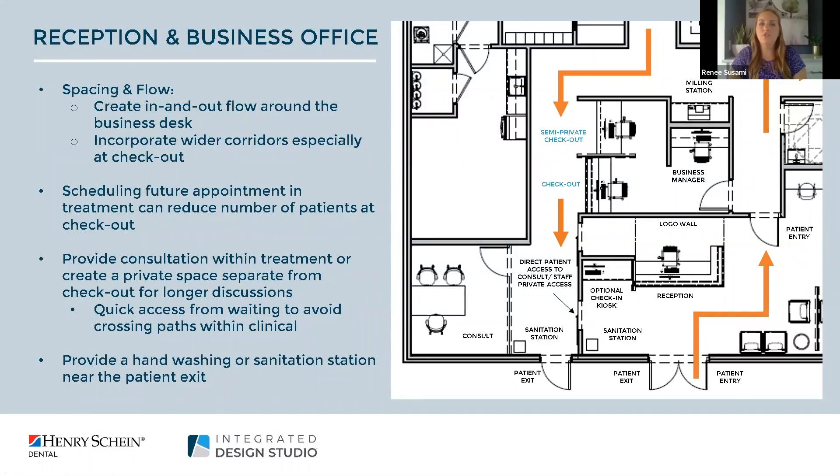We've incorporated two checkout stations: the first is a semi-private checkout station recessed back — great if you're not doing chair-side consultation or scheduling future appointments chair-side, as it can be used for longer conversations. The second is a standard checkout for those who just need a quick appointment or payment. Scheduling future appointments chair-side will really help avoid having a long line of people waiting to check out.